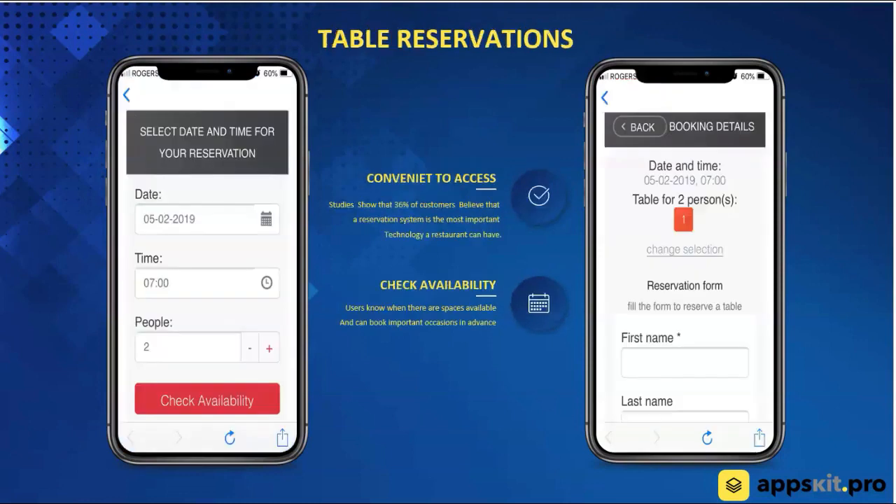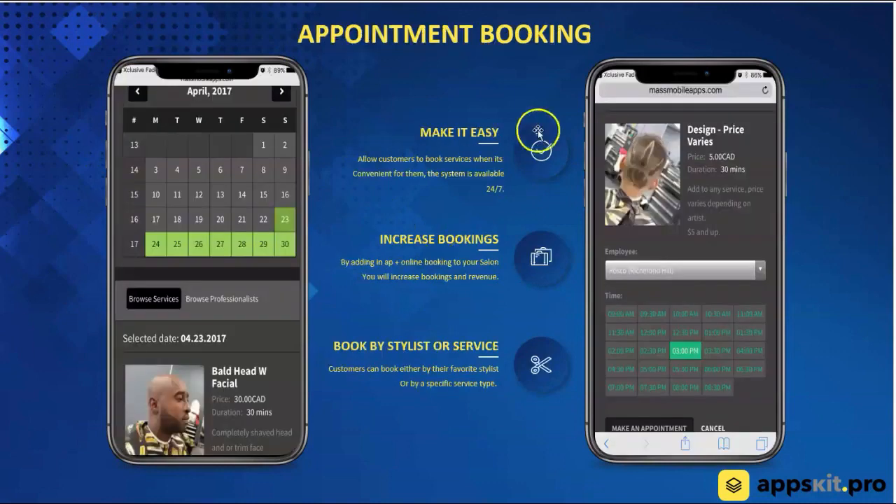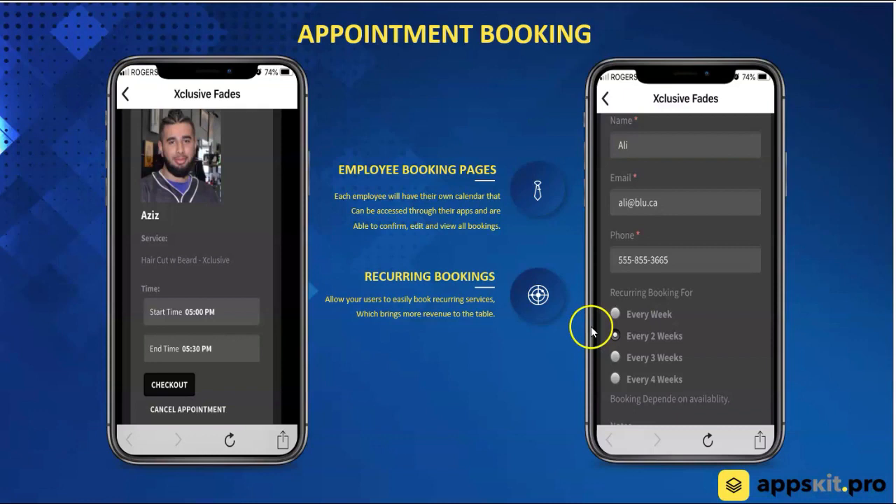We have a table reservation system as well — you're actually able to provide restaurants a way for their customers to book tables right through the app. Everything's done right through the app platform. The next feature is appointment booking — this is great for hair salons, dentists, or doctor's offices, anything that needs appointments made with specific members of the business. You see the calendar here, you're able to pick a service, pick a time, and check out right through the app. You're also able to set up recurring bookings, so if you're doing your hair every week or every two weeks, you can do that right through the system.